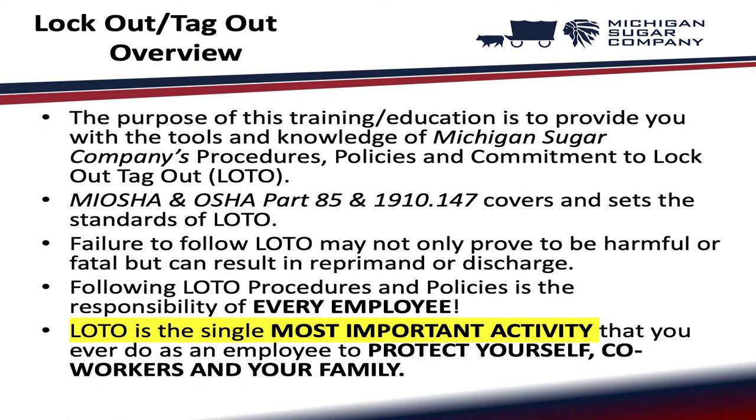The purpose of this training education is to provide you with the tools and knowledge of Michigan Sugar Company's procedures, policies, and commitment to lockout tagout. Failure to follow lockout tagout may not only prove to be harmful or fatal, but can result in reprimand or discharge. Following lockout tagout procedures and policies is the responsibility of every employee. Lockout tagout is the single most important activity that you ever do as an employee to protect yourself, co-workers, and your family.